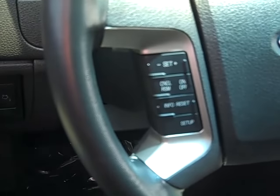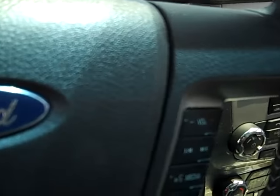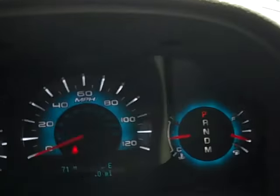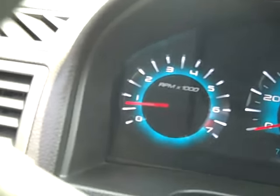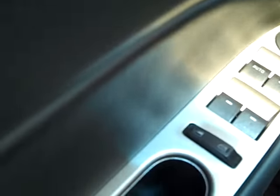On your steering wheel you have your cruise control on the left, and SYNC voice activation controls on the right. You have the LED up on your dash — the LED lighting makes it easier to see. Power windows and power door locks.